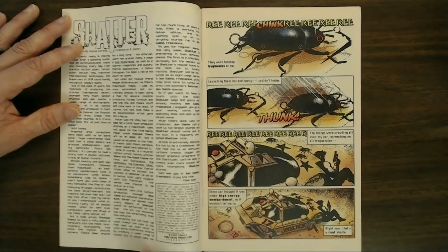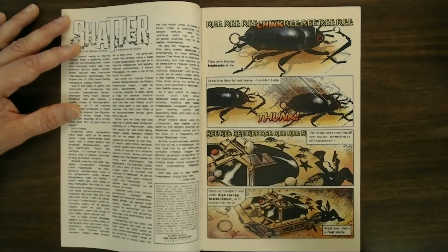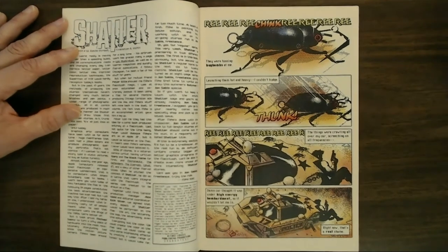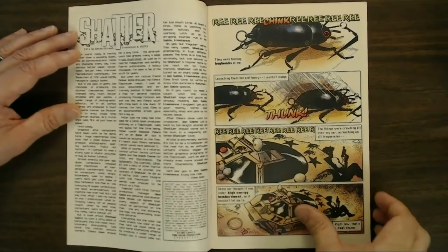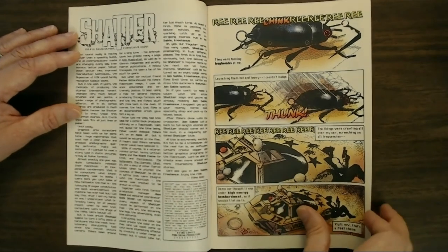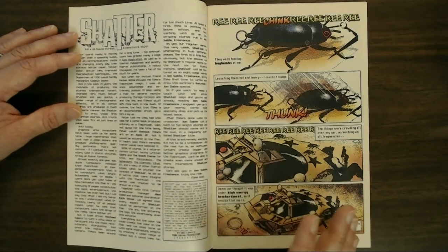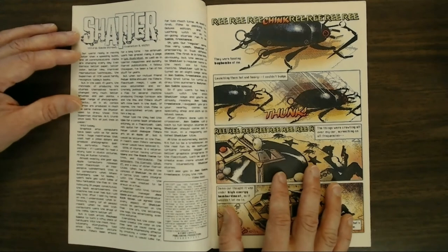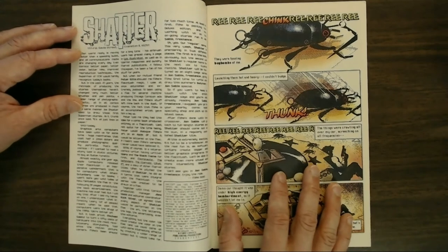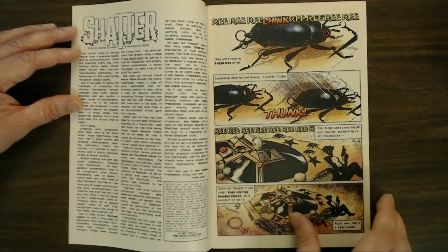It kind of goes into detail about Mike Sens and Peter Gillis as well. Mike Sens started in Epic Illustrated, which was kind of a creator-owned, almost heavy metal-esque magazine that Marvel put out in the early 80s. And then after this, he left and ended up doing some backup features of Shatter in John Sable.